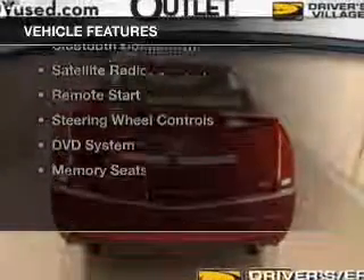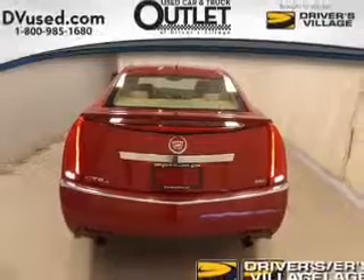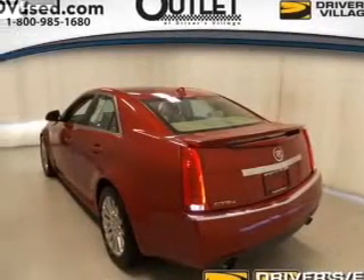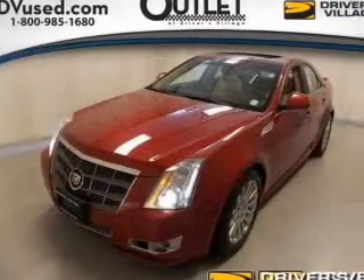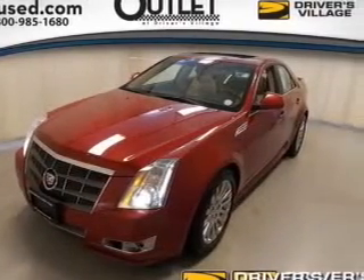The features include a power sunroof, electric trunk, leather seats, heated seats, Bluetooth connectivity, satellite radio, remote start, steering wheel controls, a DVD system, and memory seats.